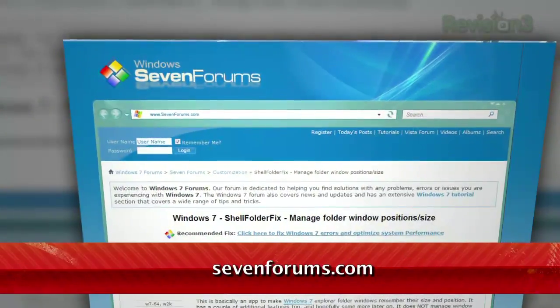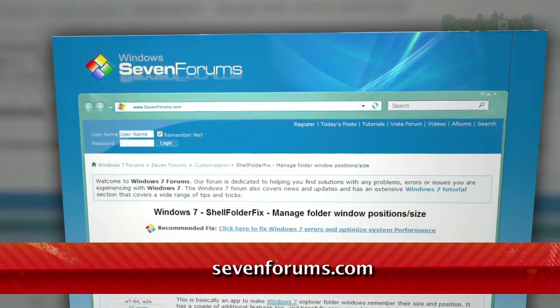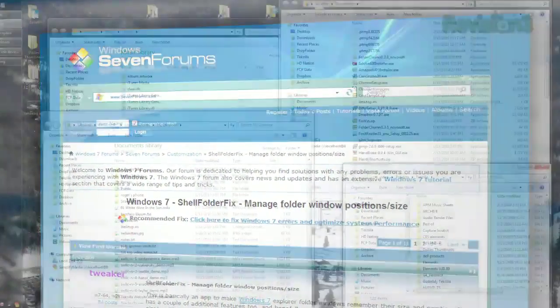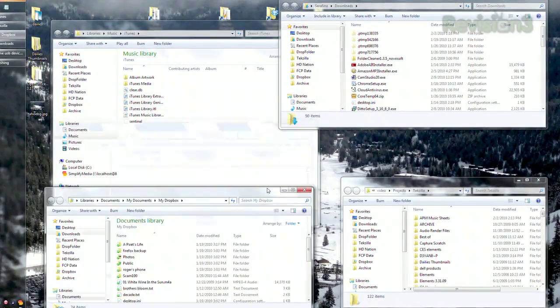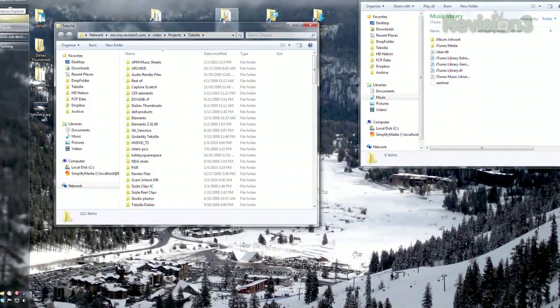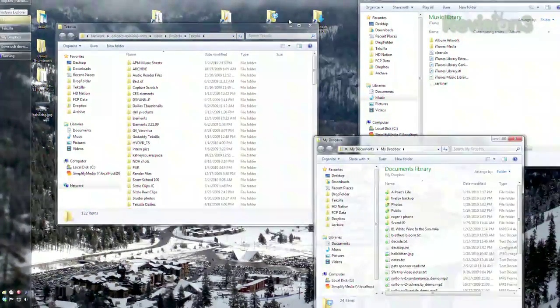But it's easy enough to fix with a free tool called Shell Folder Fix. It's available at 7forums.com. Just search for Shell Folder Fix to find the thread, or follow the link in our show notes at Tekzilla.com. Once installed, the program remembers the position of every Windows Explorer window you open, so that any time you open that folder in the future, it opens in the same location as before.